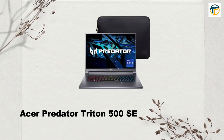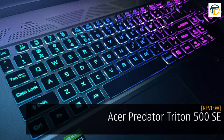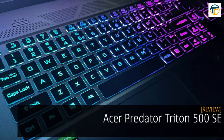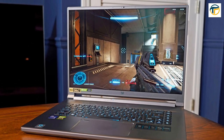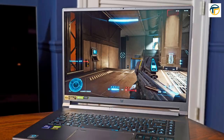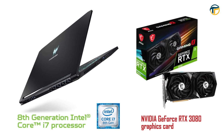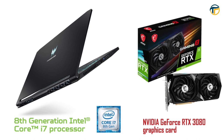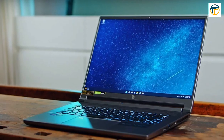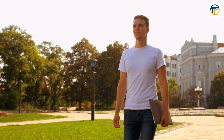Acer Predator Triton 500 SE. The Acer Predator Triton 500 SE is a great gaming laptop for those who want a balance between power and portability. It features a 15.6-inch 1080p display, an Intel Core i7-11800H processor, and an NVIDIA GeForce RTX 3080 graphics card. It also has a slim design, making it easy to take on the go.